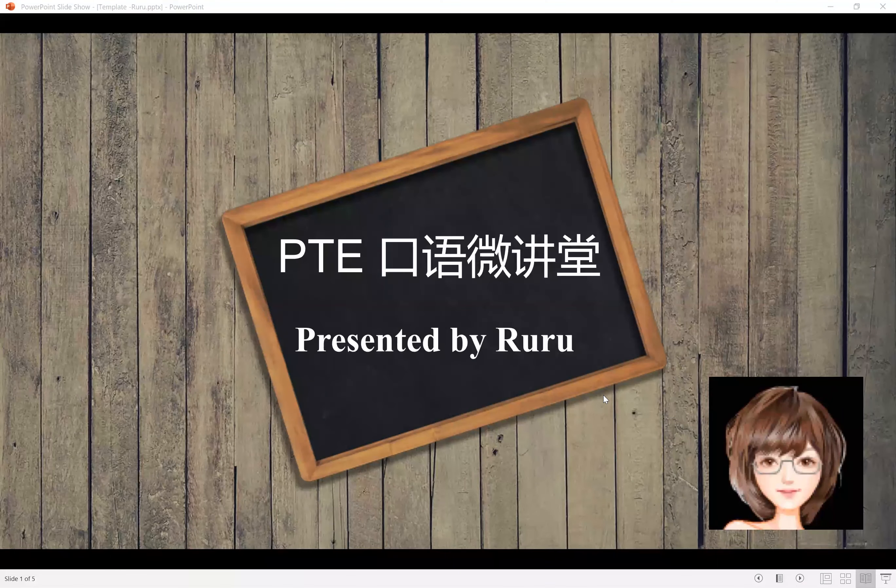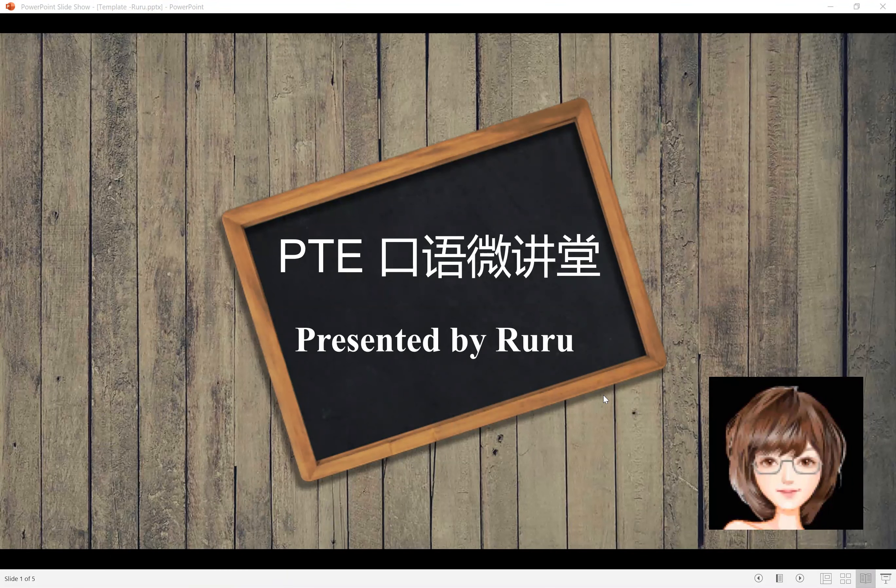Welcome to repeat sentences for the webinar. I'm Ruru. Today I'm going to prepare 10 questions.